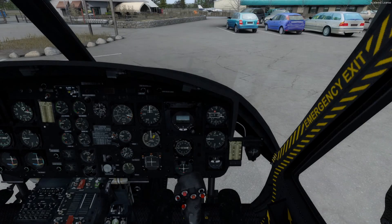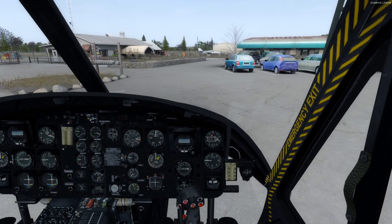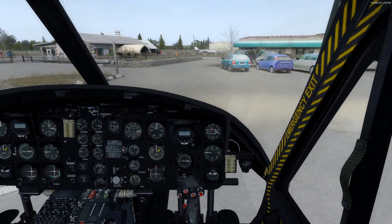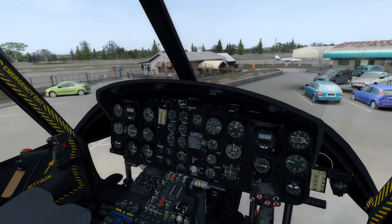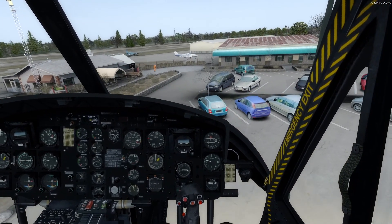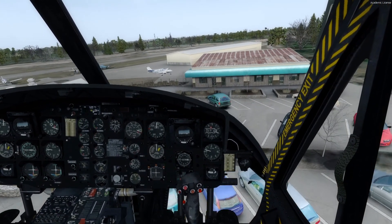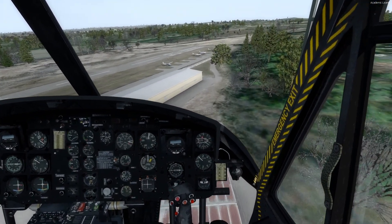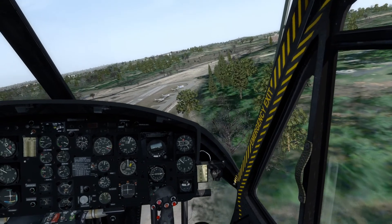All right, that should have given everyone enough time. On with the show. Need to get your mail — mailboxes there. Someone cleaning up; always somebody cleaning up. They're going to hate me. Do a little fly-by, a little turn-around.